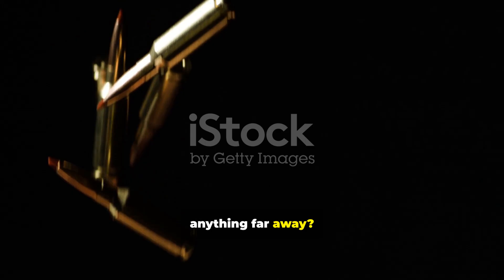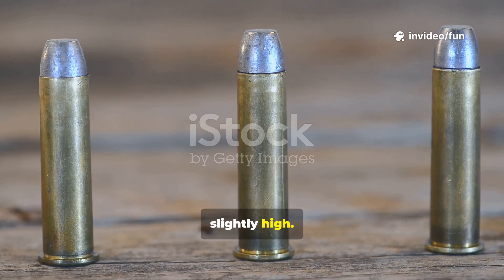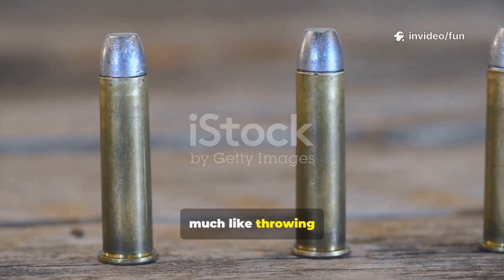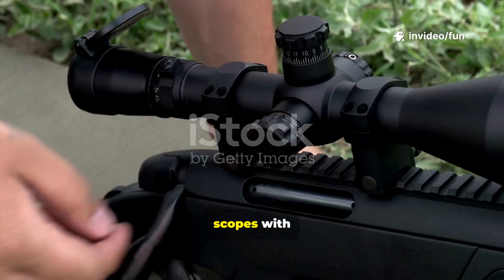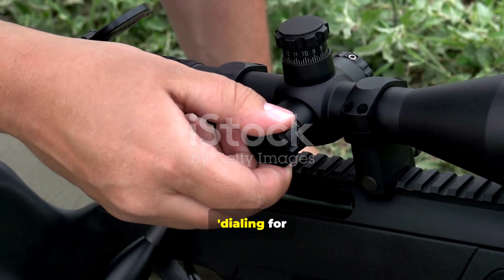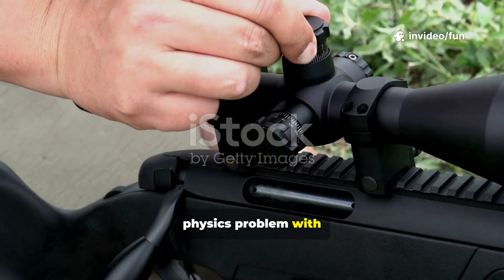So how do you hit anything far away? By accounting for these forces. To counteract the inevitable drop from gravity, a shooter must aim slightly high. The barrel is angled upwards, launching the bullet on a high, arching path — much like throwing a football. This flight path is a parabola. The bullet climbs to its highest point, or apex, and then begins its descent, hopefully intersecting perfectly with the target. Long-range shooters use sophisticated scopes with adjustable turrets to precisely angle their aim, a process called dialing for elevation — solving a complex physics problem with every shot.